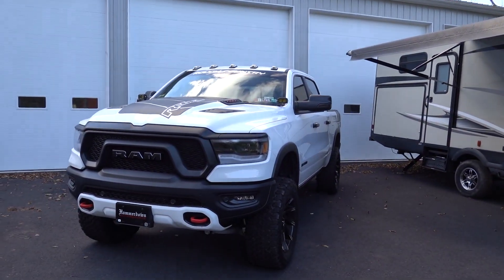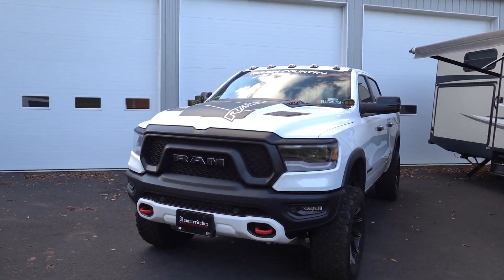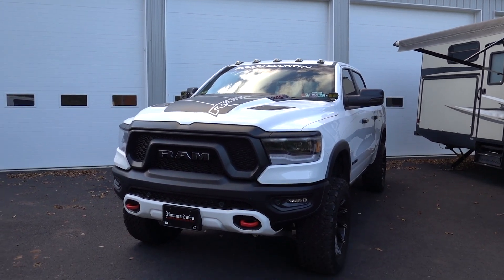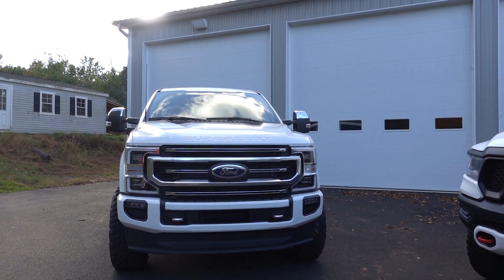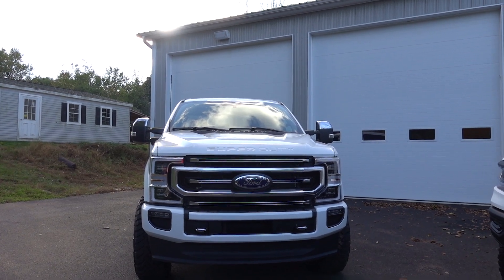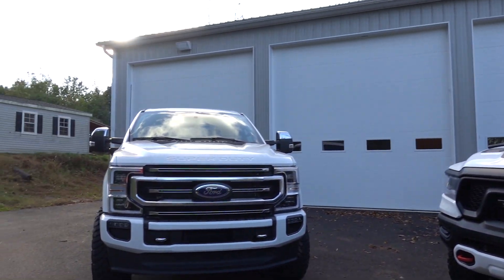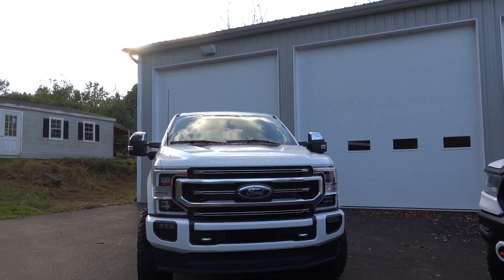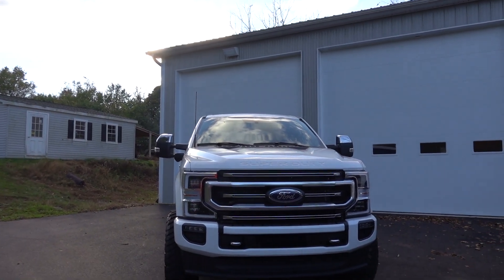Now for some simple things — the engine in the RAM is a just-under-400 horsepower V8 gas Hemi, definitely no slouch. But the Ford has a 475 horsepower, 1050 foot-pounds of torque at 1600 RPM diesel engine, and you definitely pay for it. We're not comparing apples to apples — this is apples to oranges — but these are my two trucks so we're comparing them. I'd have to give the engine win to the Power Stroke.